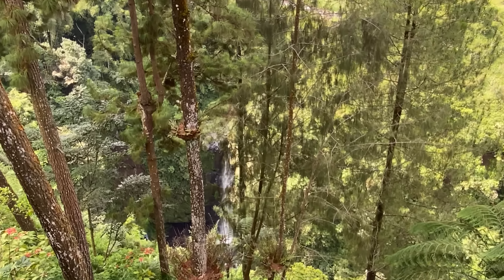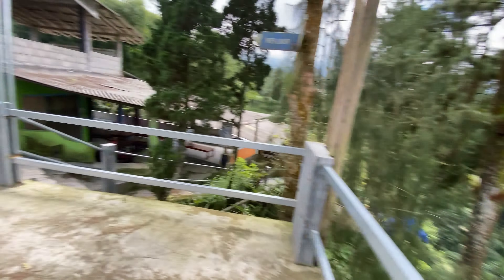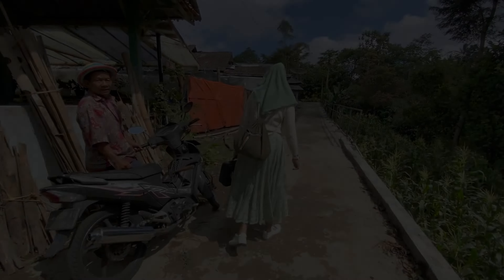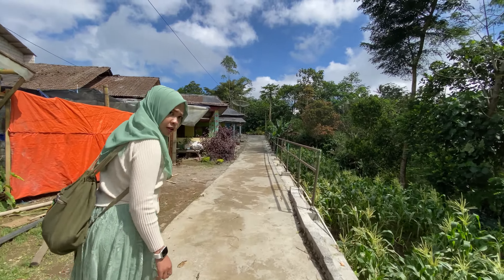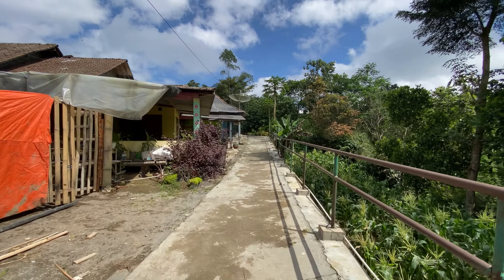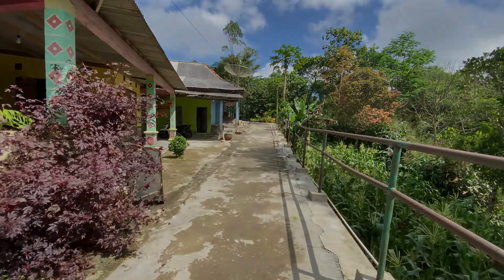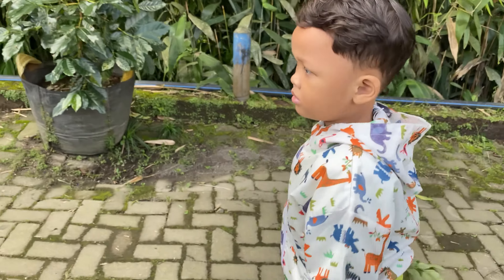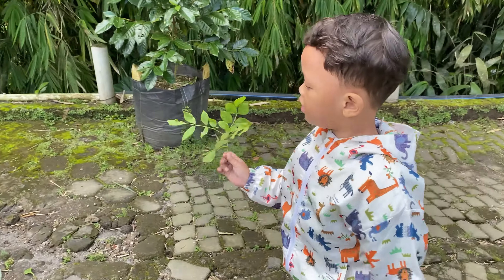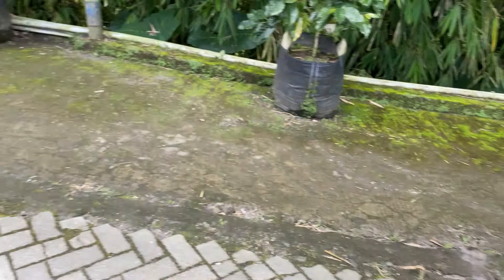Air terjun ke dua kali. Liwinya cakep banget. Itu air terjun. Perjalanan masih jauh sampai parkiran. Masih kuat jalan kaki? Sekian dulu videonya. Sampai jumpa di video berikutnya. Wassalamualaikum warahmatullahi wabarakatuh.